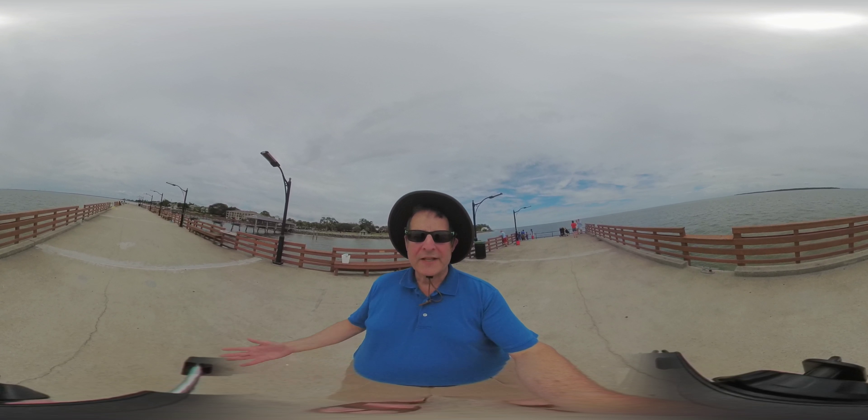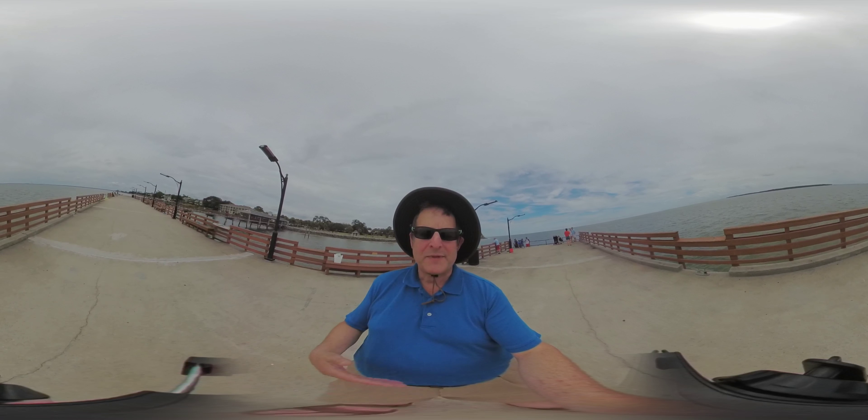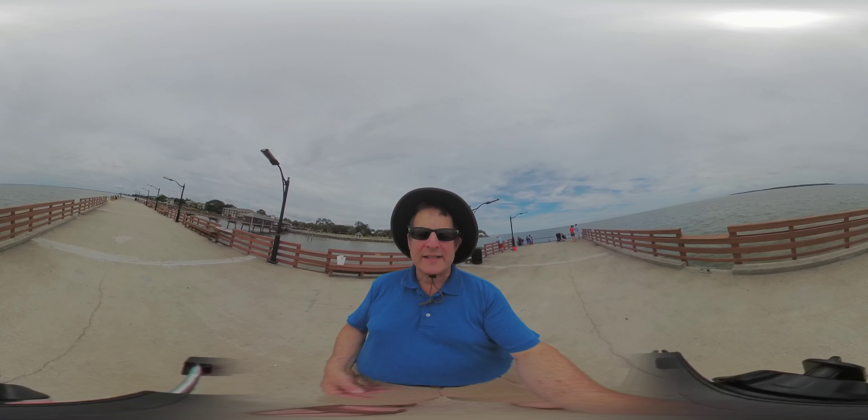So anyway, I'll walk a little bit just so you can see what that feels like. I don't know if the camera is taking advantage of the gyro in the iPhone 7 Plus. If not, I would suspect that would be a firmware upgrade in the not too distant future, since there are other 360-degree cameras in the under $500 range that are already doing that.